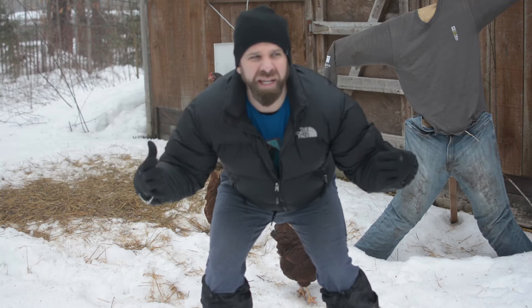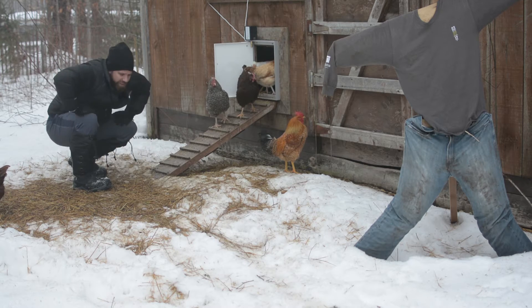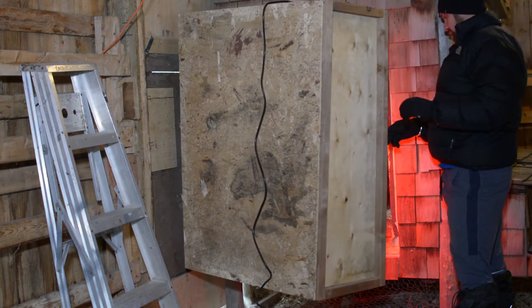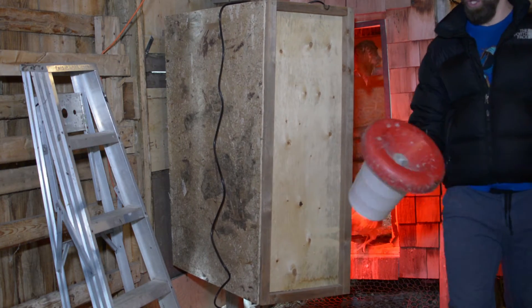Okay guys, here we are on the back side of the barn — this is actually the chicken area. I think they're hungry, let's get them some food. These guys are going crazy, you've got to see this.